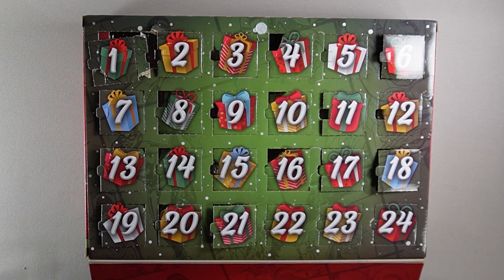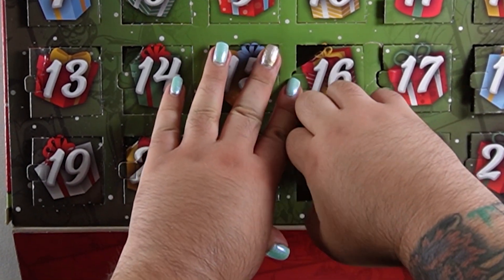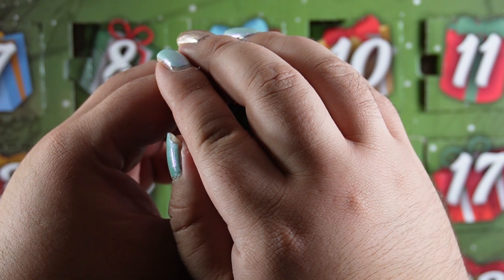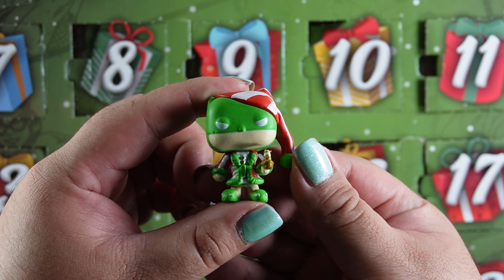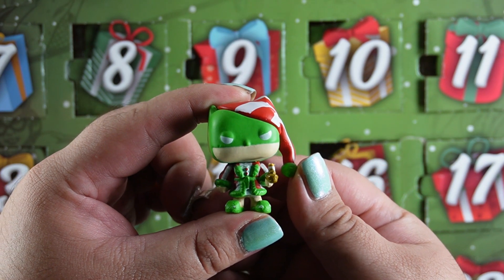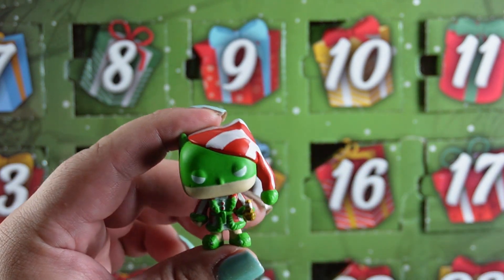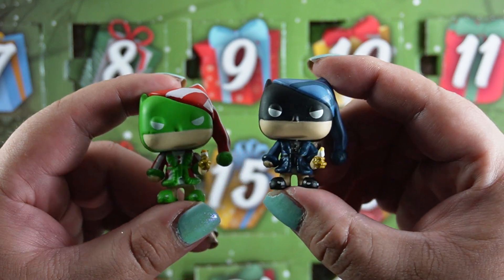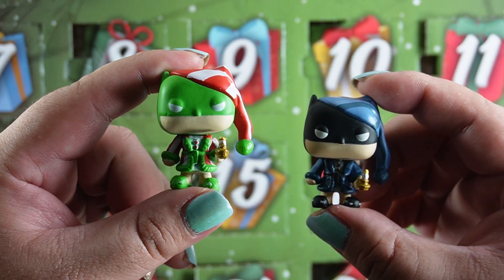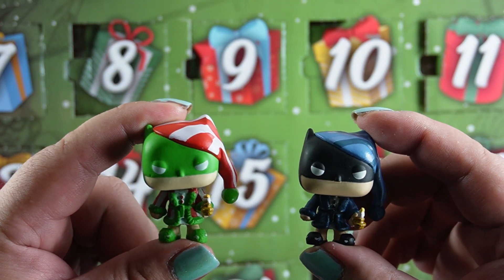We have three more days left. Hopefully they're going to make the last three really good. Time for day 22. And for day 22 we got... oh it's the Batman in his night clothes. This time he's green and he's got a red and white striped hat. Let me grab the other one — I think I prefer the one that's not green. This one seems a little bit too muddy for me in terms of detail, but it's still really good.